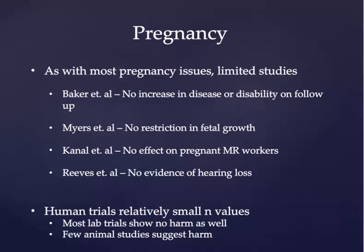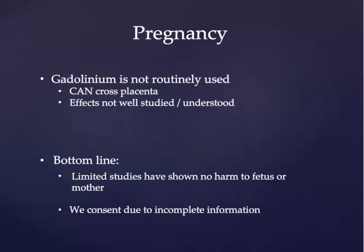As such, when we discuss with our pregnant patients, we usually tell them that our own experience has shown no effect on mother or fetus over a large variety and a large number of studies. We simply obtain consent due to the limited scientific information. The last area of interest in MRI in pregnancy is with the use of gadolinium-based intravenous contrast materials. Gadolinium has been shown to cross the placenta following administration of contrast material. However, the effects are not particularly well studied or understood. As such, gadolinium is not routinely used in pregnant patients.